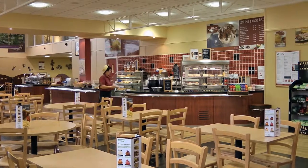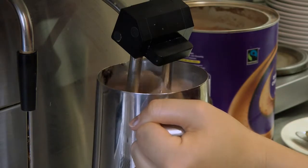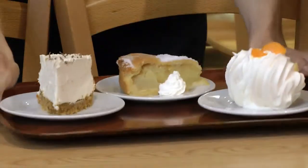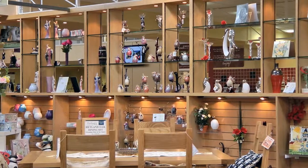If you're hungry whilst you're visiting, have something in the Oak Tree Tea Room. Choose from our hot or cold drinks, the mouth-watering cakes, or how about having a light lunch or meal.